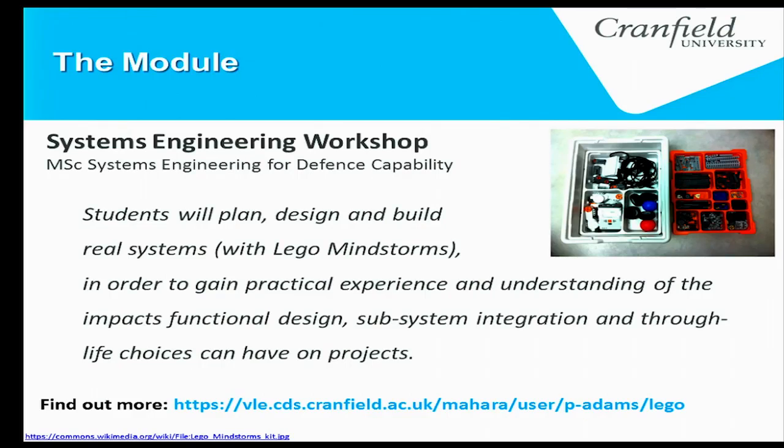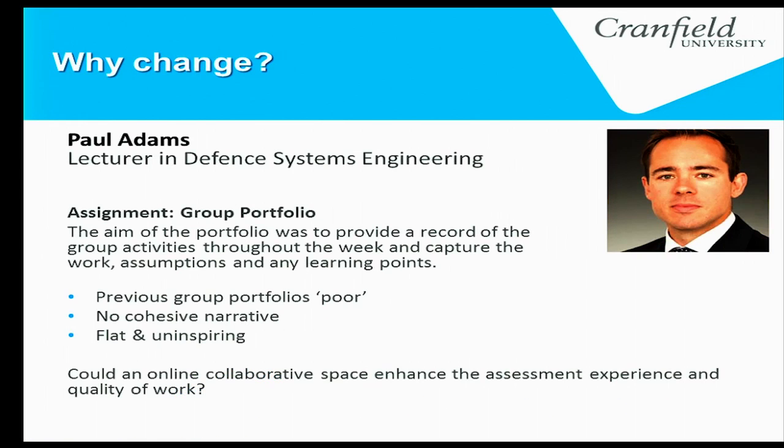If you want to find out more, the academic who delivers the course has created a page about what he does with the students — we'll make these slides available. This is Paul Adams, the academic looking after the module. He came to us asking for help: 'How do I make the module more interesting? Students are getting low grades. What can we do to improve it?'